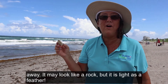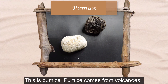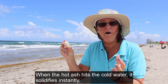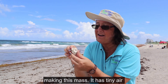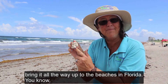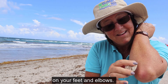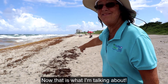Here's another treasure from far away. It may look like a rock but it's light as a feather. This is pumice. Pumice comes from volcanoes. When volcanoes erupt, the ash spews into the air and falls into cold water. When the hot ash hits the cold water, it solidifies instantly making this mass. It has tiny air bubbles in it which allow it to float, and the currents bring it all the way up to the beaches of Florida. They sell this stuff at the store for smoothing off rough skin on your feet and elbows — why not just get it free here on the beach?